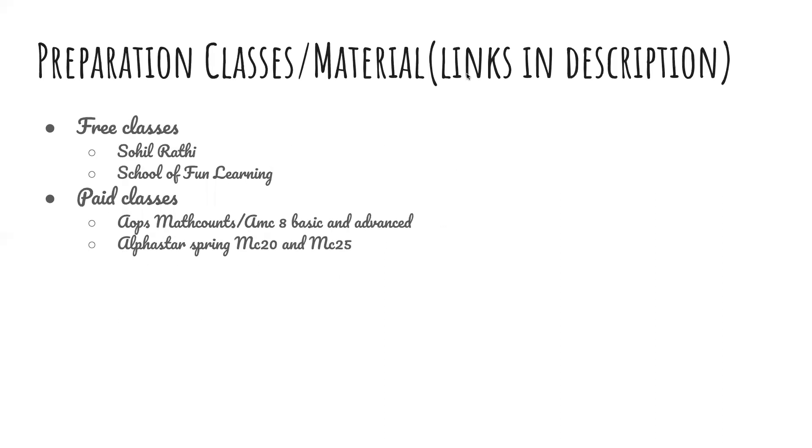Preparation classes and materials: For free classes, there are Sahil Rathi's classes, which he recorded on Zoom and posted on YouTube — the link will be in the description. School of Fun Learning also has some resources; if you email them, they'll let you use them. For paid classes, AOPS's MathCounts/AMC-8 Basic and Advanced courses, and Alpha Star's MC25 courses are useful.